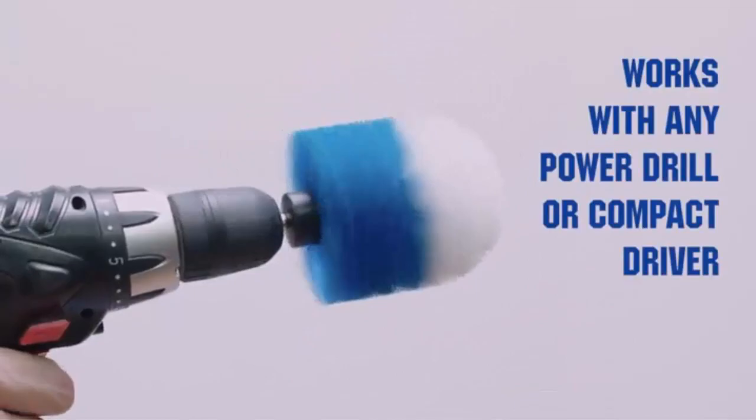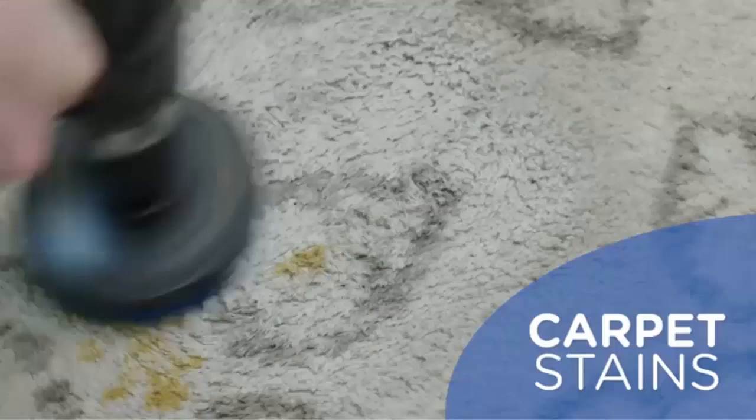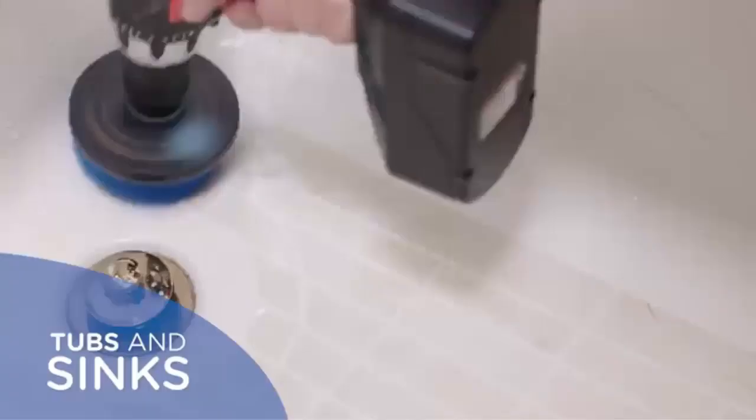Clean any surface. The drill brushes are perfect for grout lines, corners, tiles, tubs, showers, carpets, siding, linoleum, stoves, counters, fiberglass, grills, marble, and more.